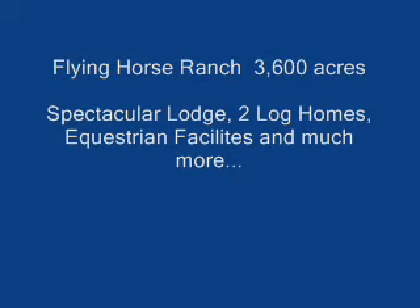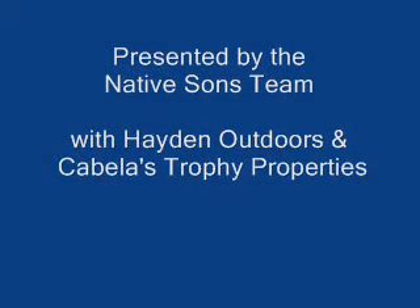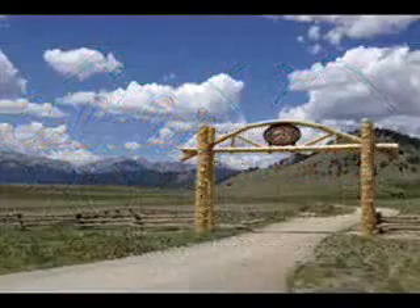Flying Horse Ranch — 3,600 acres, a spectacular lodge, two log homes, equestrian facilities, and much more. Presented by the Native Sons team with Hayden Outdoors and Cabela's Trophy Properties.